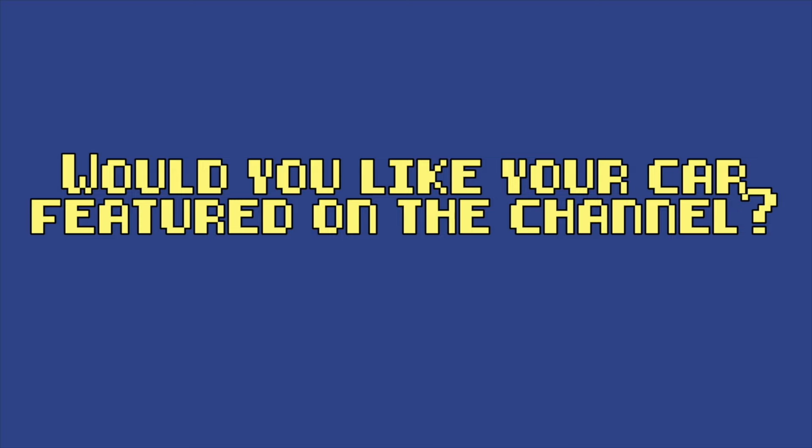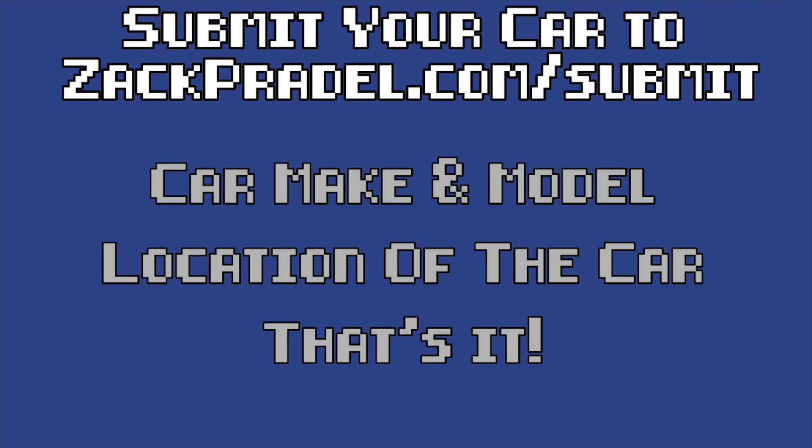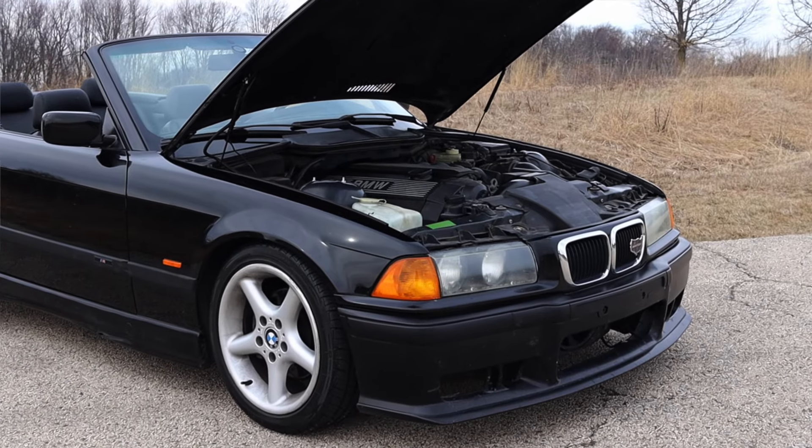If you'd like to submit your own vehicle, you can head over to my website zachpradel.com. It's a quick and easy submission form that takes under a minute to fill out, and I come out to you. I hope it's as lovely as this E36 convertible.